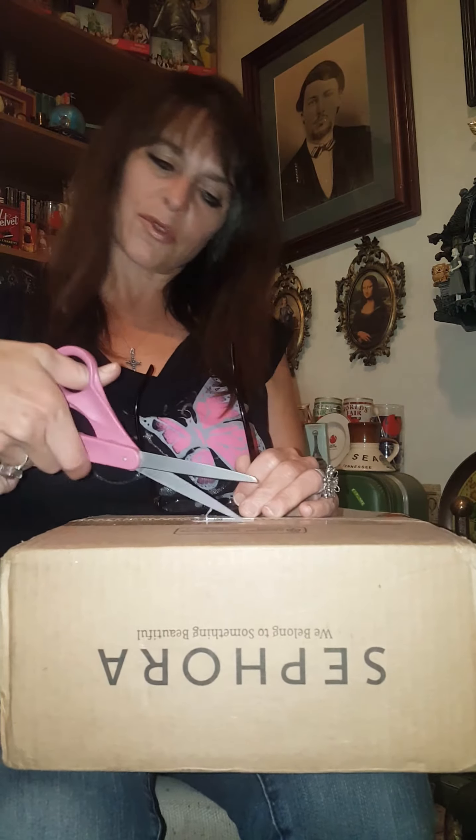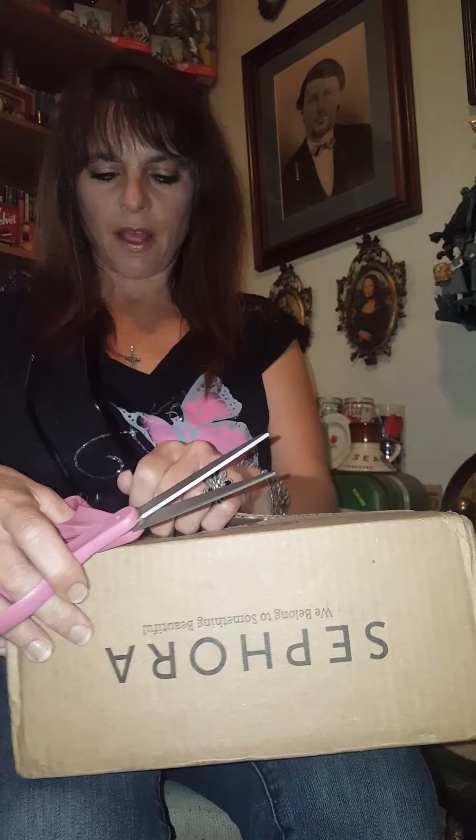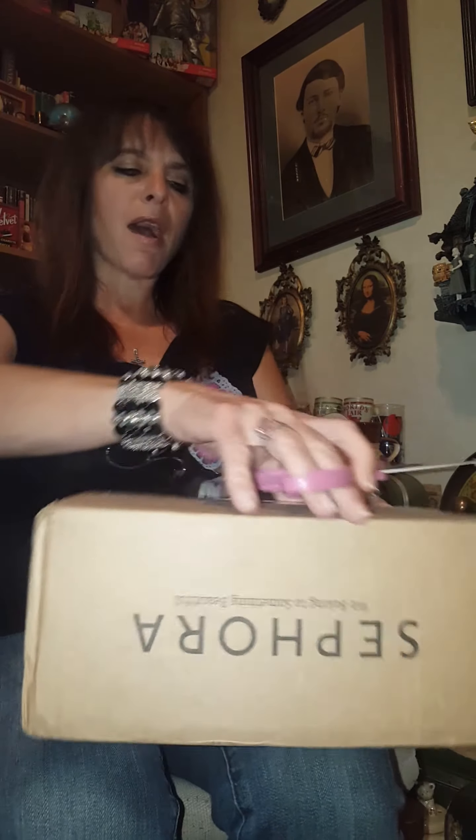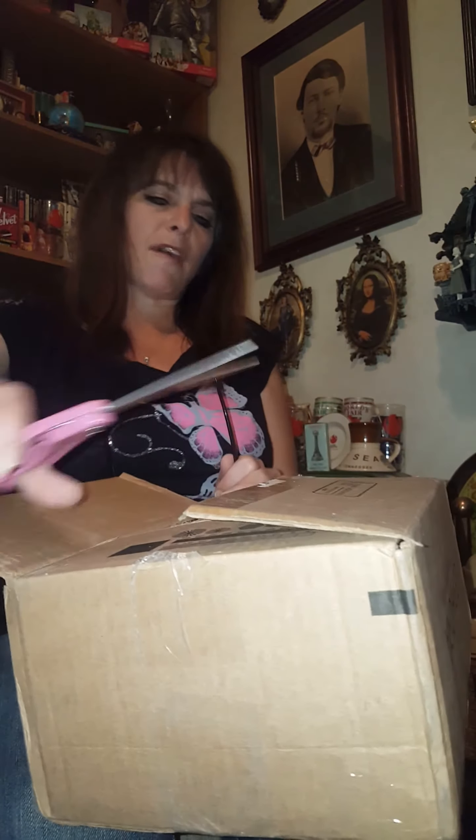Hi, it's Mel, and today I'm going to be sharing opening up a Cabbage Patch kid that I had ordered online. I live in Tennessee, and this came all the way from Las Vegas, Nevada.